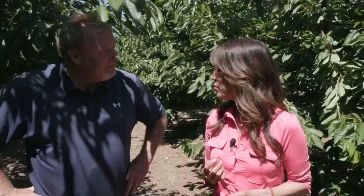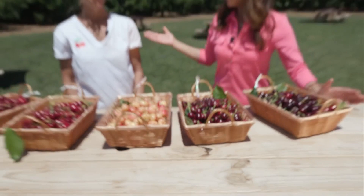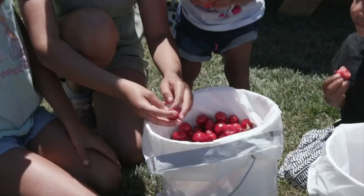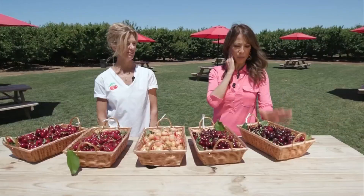I'm going to talk to your wife Dineen — she's going to tell me more about cherries. The boss! Look at these cherries and look at the boss, Dineen. Kevin said you're the boss. Oh, he's such a liar — he's the boss. So you have all these different types of cherries. Yes, we have five different kinds. That way we have a really nice extended season — instead of three or four weeks, we have five or six, so a lot of people can come out.